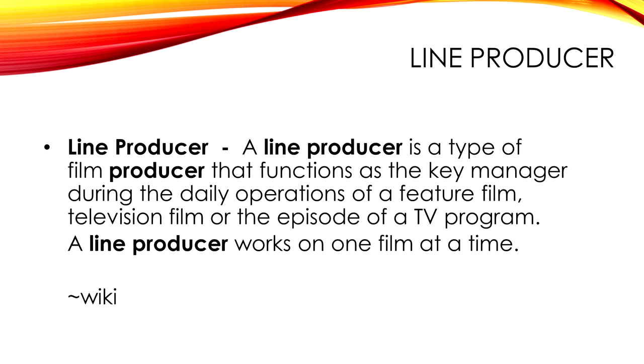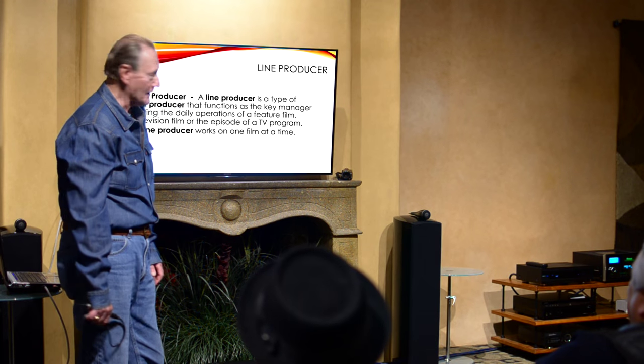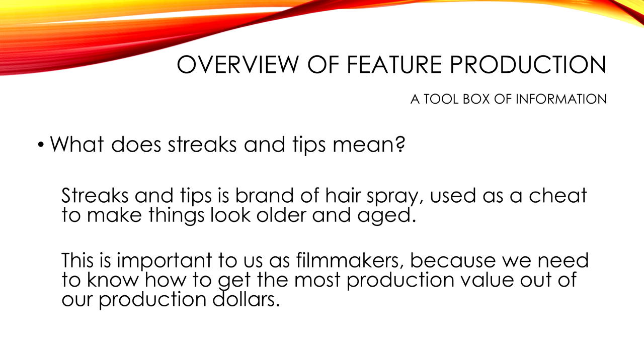For some of you who probably don't know what streaks and tips are — it's kind of what filmmaking is all about. It's a lot of cardboard and things like that that people don't realize. Streaks and tips is an aerosol spray can of dulling paint. It's used to cheat the look, to make things look older. Some DPs also use it to dull shiny surfaces.